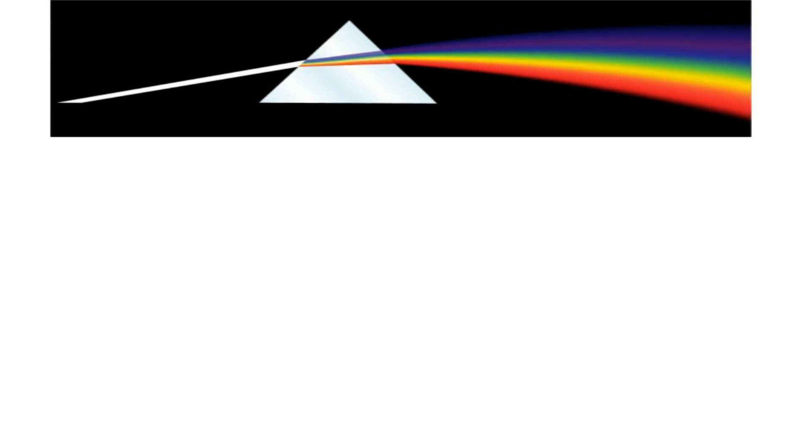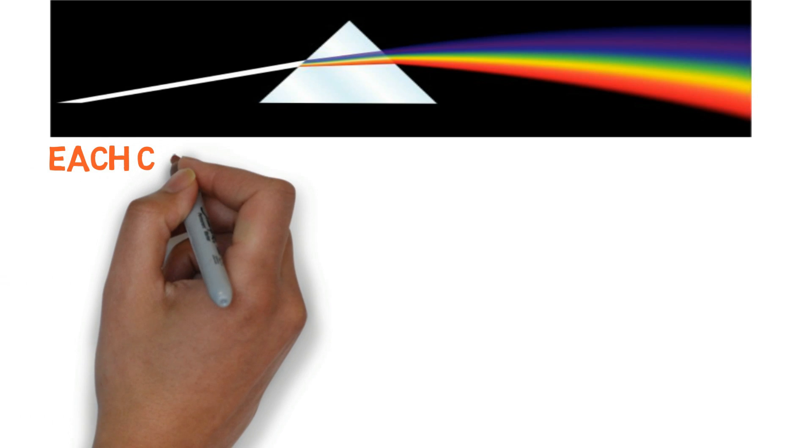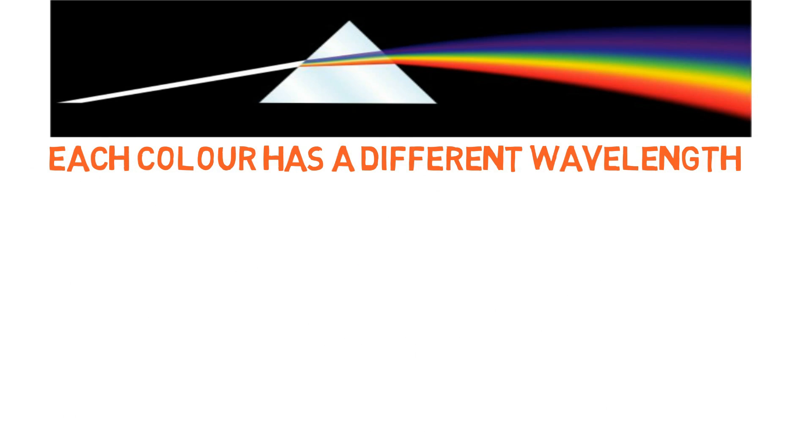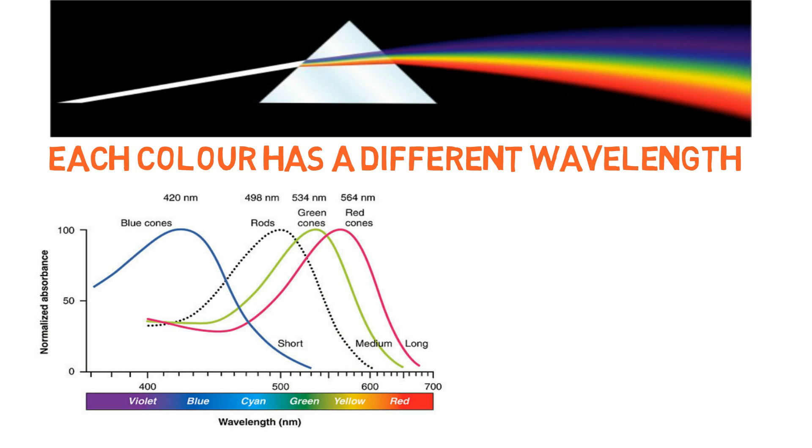Rainbows are the light from the sun separated into its colors. Each color in the rainbow — red, orange, yellow, green, blue, indigo, and violet — has a different wavelength. The red is the longest whereas the blue is the shortest.